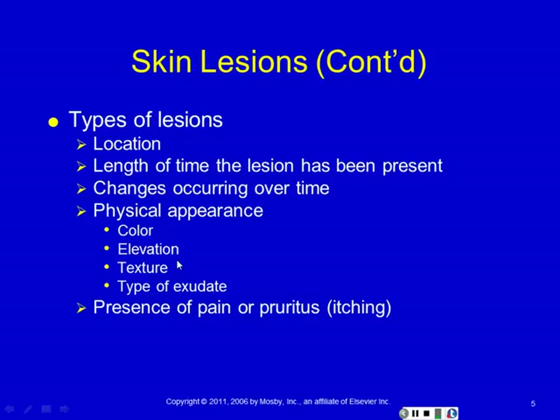Elevation has to do with when you run your finger across a lesion — does it stick up above the rest of the skin, does it fall down, is it depressed underneath, or is it flat with the rest of the skin? The texture of the lesion — is it rough, is it bubble-like, like a blister or a vesicle? And then if there's anything coming out of that lesion, we want to know what that's like too.